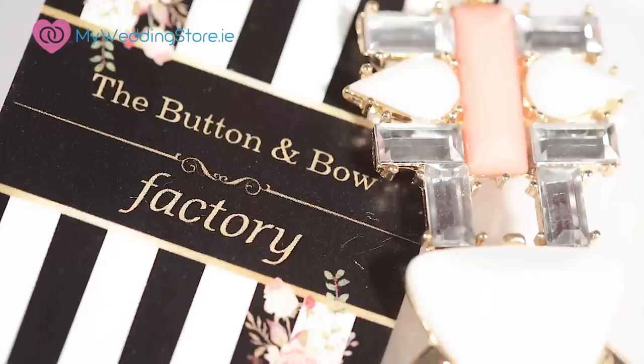If you are interested in the Button and Bow factory pieces make sure to follow them on Instagram — they're an accessory giant, get all the current trends there. And if you want to win some of these pieces, we will send you a jewellery box full of your favourite pieces, so just comment below on what your favourite pieces are. Very generous gift from the Button and Bow factory.